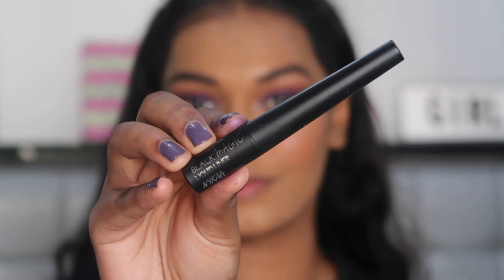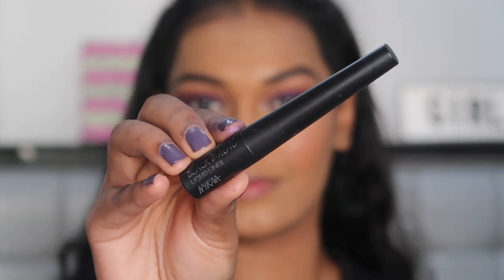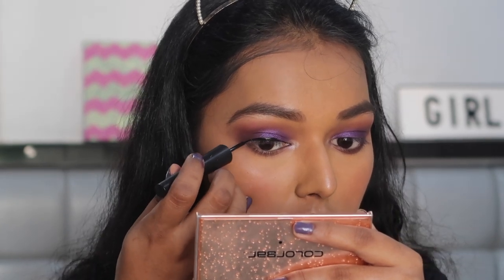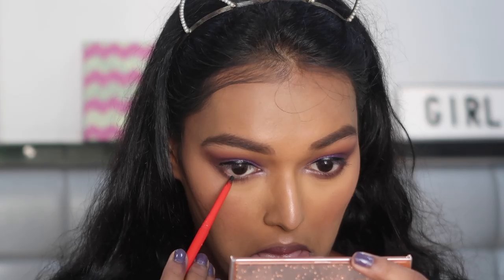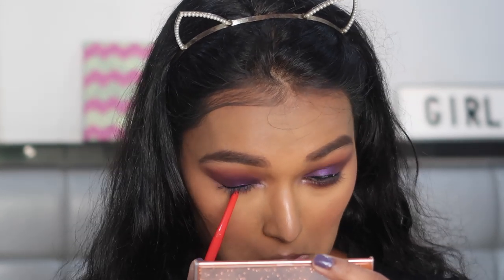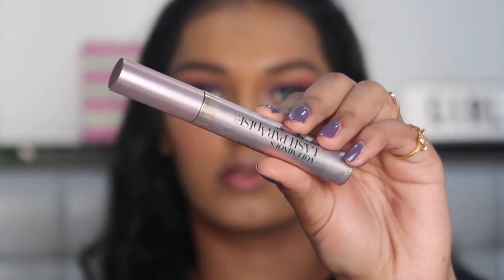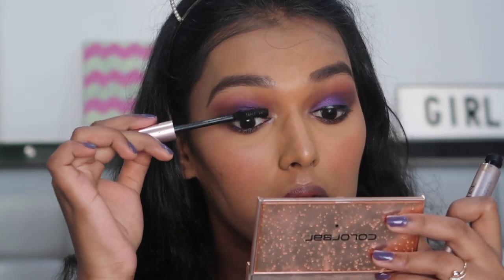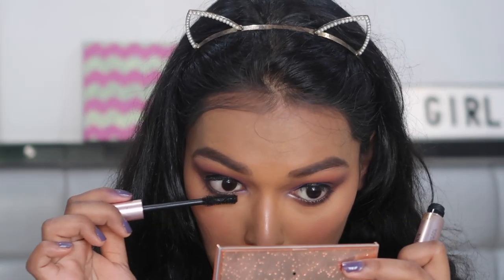For eyeliner, I'm taking the Nykaa Black Magic Liquid Liner and placing a very small line over my lash line — not drawing a wing or anything. For kajal, I'm using the Faces Magnet Eyes Kajal. I love this kajal — it's super affordable and super pigmented, and it does not smudge on your lower lash line and make you look like a panda. For mascara, I'm using the L'Oreal Voluminous Lash Paradise Mascara, one of my favourite mascaras, coating my top as well as bottom lashes with it.